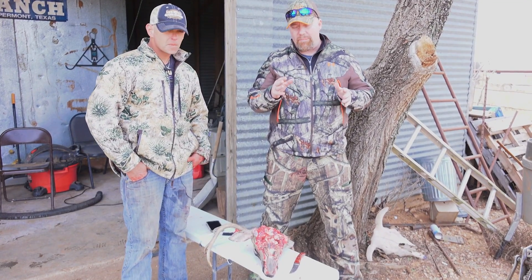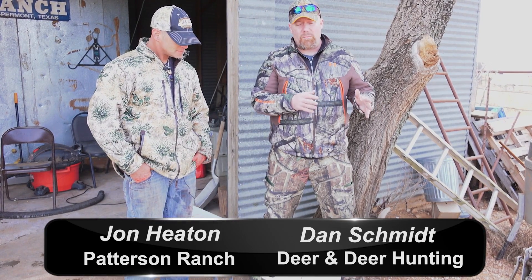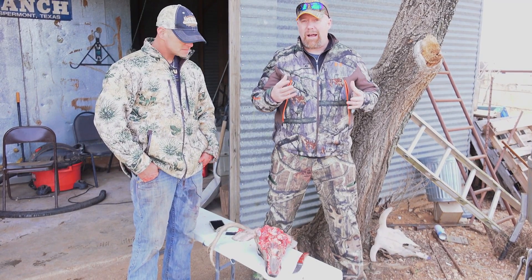Hey everybody, today's question is: how many times are you out there deer hunting, you see a deer in a food plot and you're watching them, and you think they're like sneezing? They're not blowing at you — something's really bothering them.